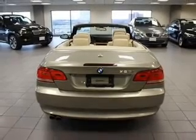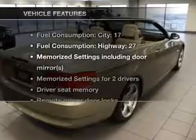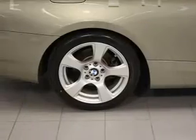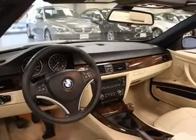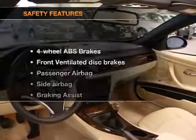Let the outside in with a power convertible roof. Pamper yourself with memory settings. With these notable features, you won't want to miss out on the opportunity to own this amazing ride: power door locks, power windows, cruise control, an AM-FM stereo with a CD player, satellite radio, power mirrors, and power steering.